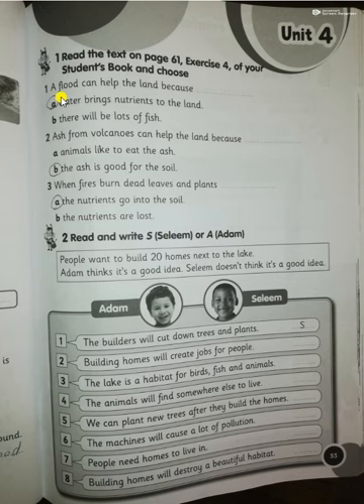Number three: pollution makes the land, air, and water dirty. Number four: building new homes can destroy habitats. Number five: when a volcano erupts, ash falls on the ground. Number six: when it's dry, plants can't grow and farmers can't grow food.